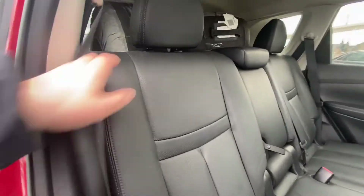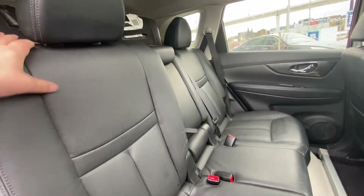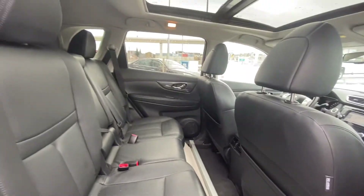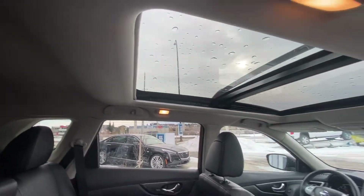Both these seats do fold flat as well — there's the lever up here — nice and flat. There is under-floor storage there too, so even more space in the back of this Rogue. Beautiful black leather interior here. We do have that moon and sunroof up top there as well.